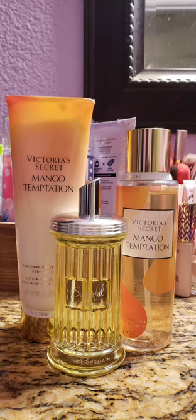I decided to start out this month using Mango Temptation by Victoria's Secret, which is a nice, sweet mango scent. I really, really like this scent. It's a good one. And I decided to pair it with Sugarful Sunshine by Michelle Germain, which is like a sweet pineapple scent. And together, this was really nice. It was super fruity and just really fun. I like this one.